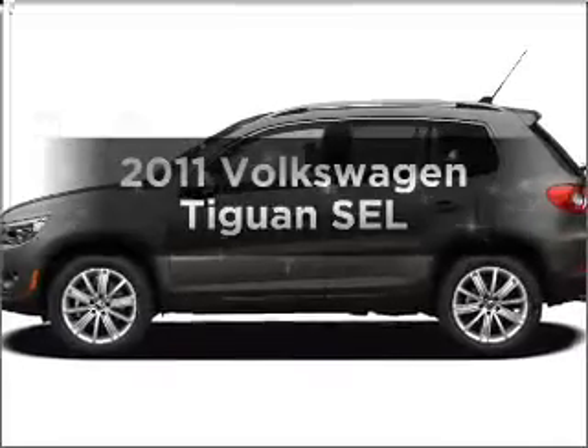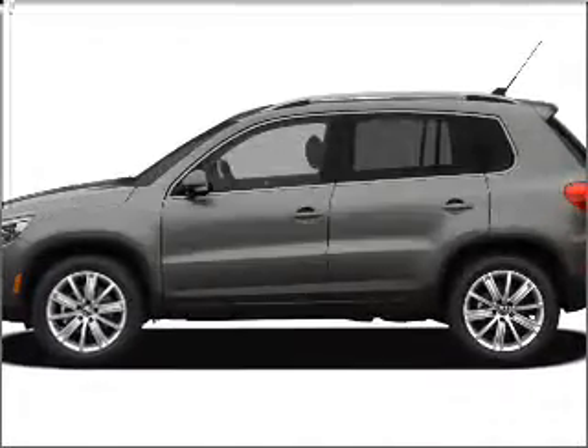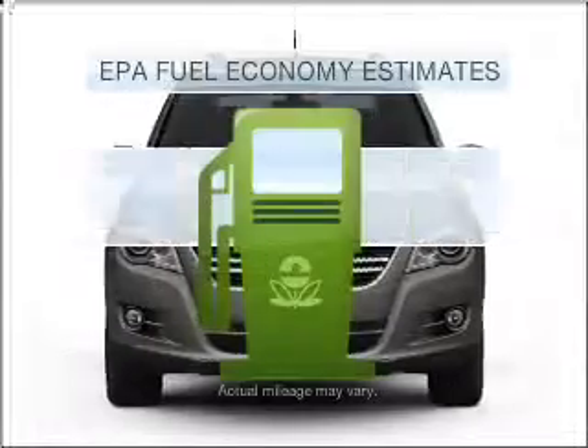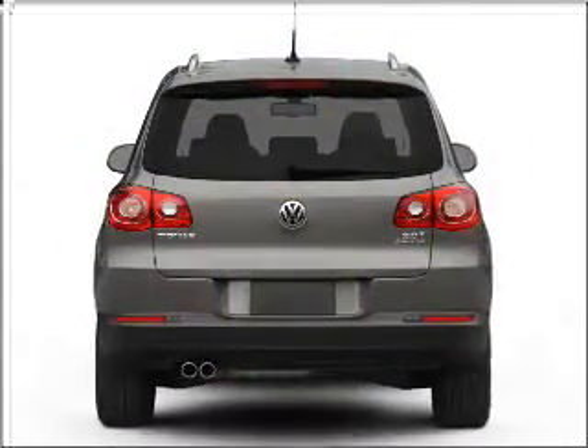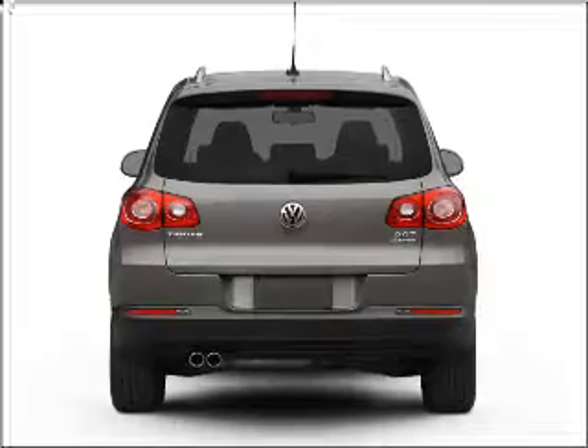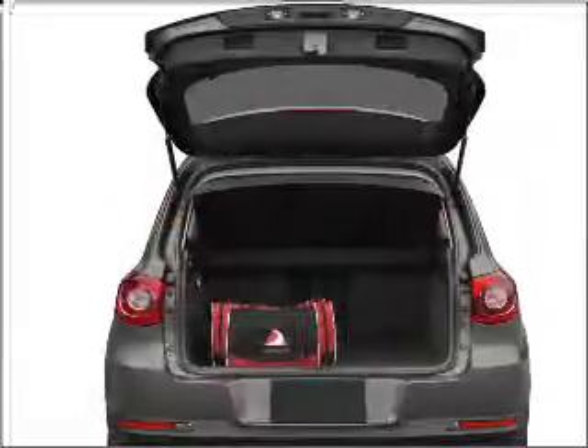Check out this 2011 Volkswagen Tiguan — this is the set of wheels you've been looking for. In the city or on the highway, you'll spend less time at the pump with this fuel-efficient vehicle, featuring an efficient four-cylinder engine that responds smoothly to its six-speed automatic transmission.